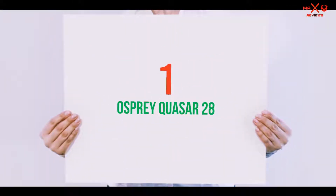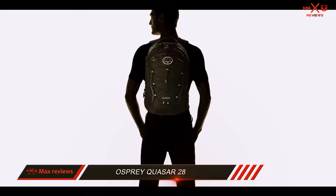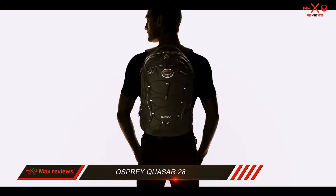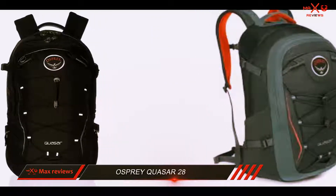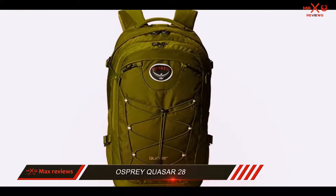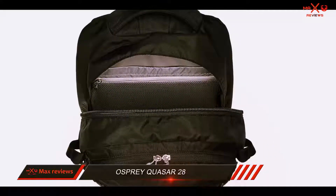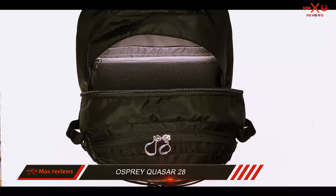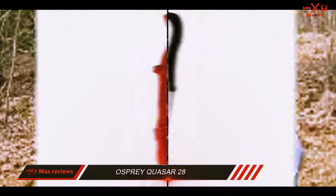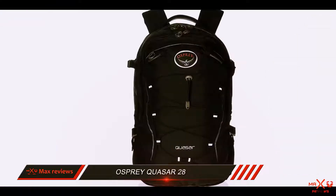And number one on this list: the Osprey Quasar 28. Osprey is a leading brand in backpacks. They have a backpack that can suit just about any need, and the 28L Quasar is the one we like most as a carry-on. It's a convenient size for taking on an airplane or train to carry all your entertainment options, plus a change of clothes in case your luggage gets delayed. There are many internal and exterior pockets to keep everything organized, including a laptop sleeve and front panel bungees to quickly secure a jacket or sweater. Osprey is also great about providing sizing options for different members of your family, so everyone is comfortable. They have a women's model, the Questra, and a child's model too, both designed with specific size requirements in mind.